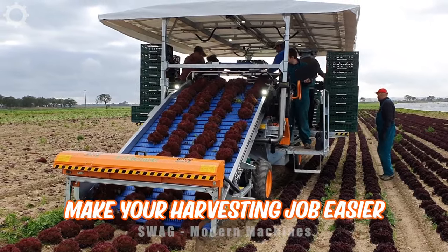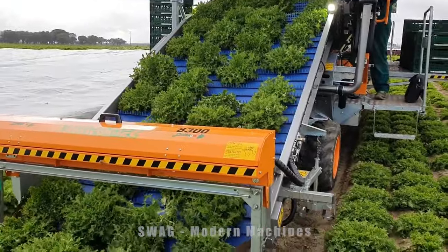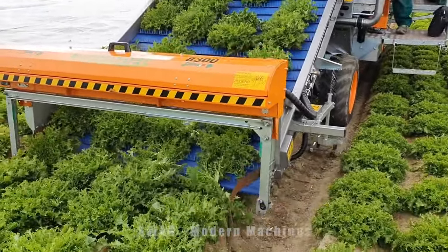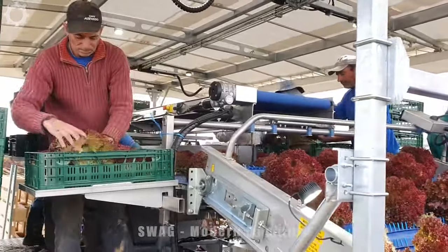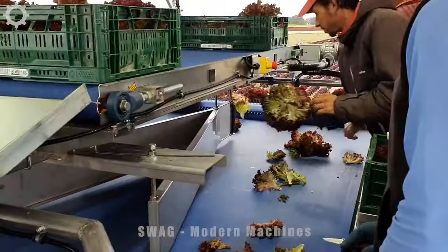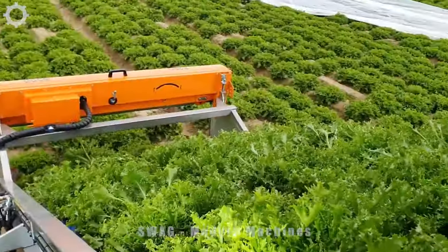The Automec 8300 Lettuce Harvester can help you harvest lettuce without much manual effort. The automated system, consisting of a single oscillating blade and a collection conveyor, is quick and easy to use.